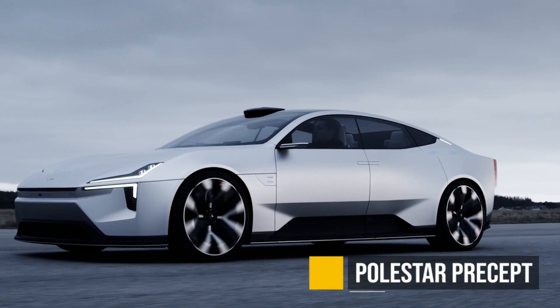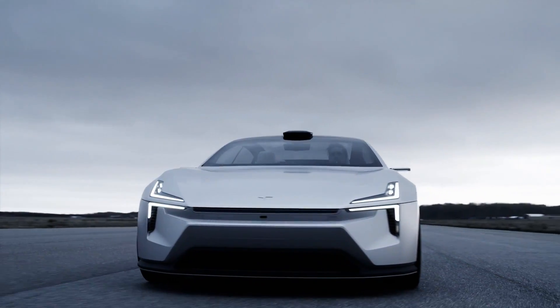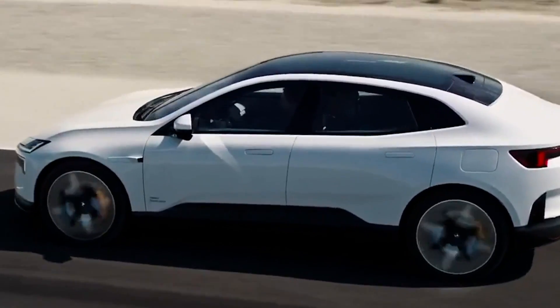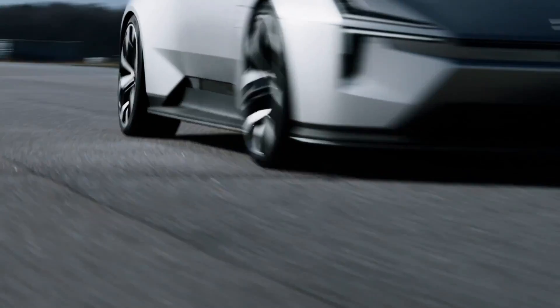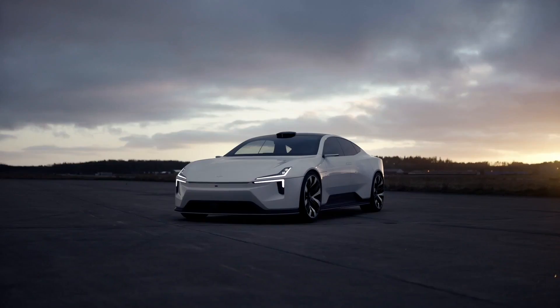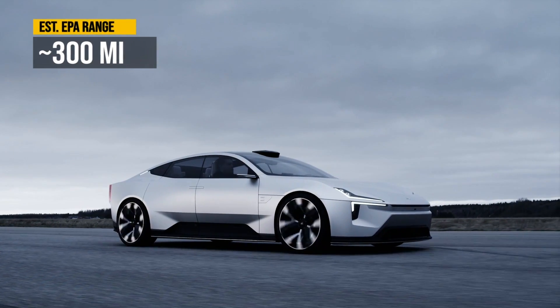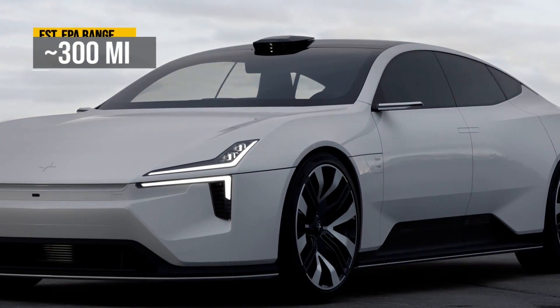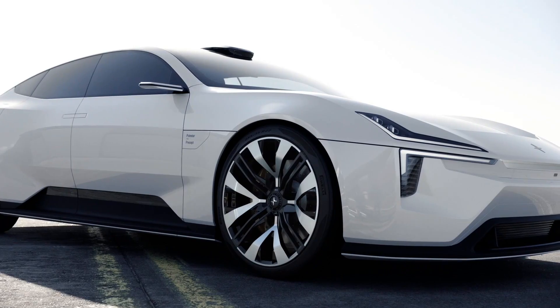The Polestar Precept — or the Polestar 5, I don't know which name they're going to go with — is going to be one of the three new Polestars on the market. We don't know much about this one. It's going to be an executive sedan. Pretty much no pricing or specs have been revealed, but I'm going to assume it'll fall in line with the rest of them — probably over 300 miles of range — and I'll assume this one will start closer to $100,000 American dollars. It's going to be available in the US and Europe in 2024.